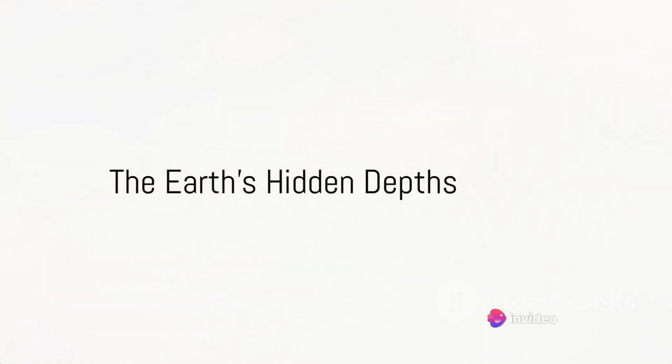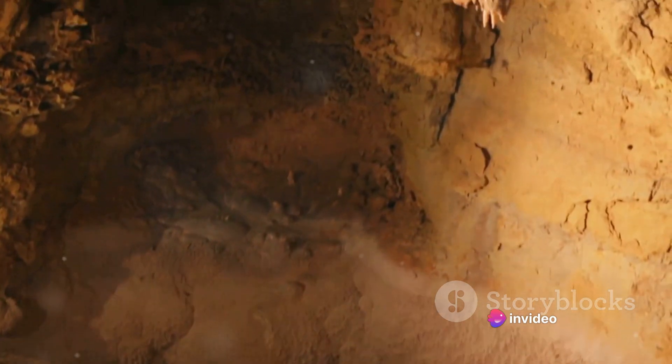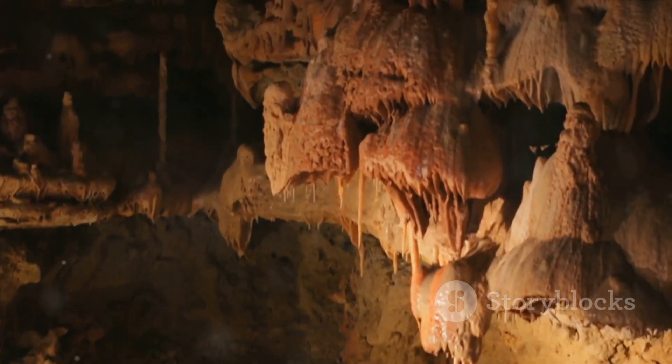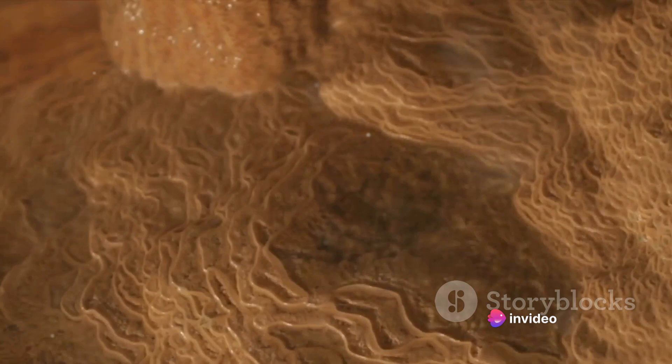Have you ever wondered what hides in the voids of the Earth? This question may seem like a plotline from a science fiction novel, but it's a reality that scientists have been exploring for centuries. The Earth beneath our feet is not as solid as it appears — it's riddled with voids and cavities, each with its own unique story to tell.